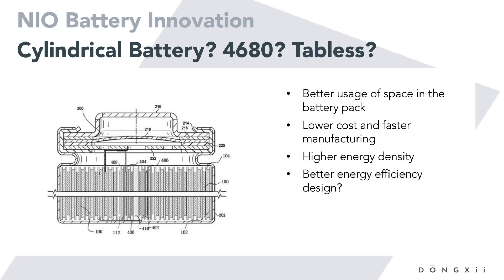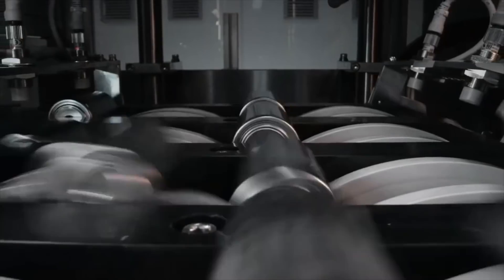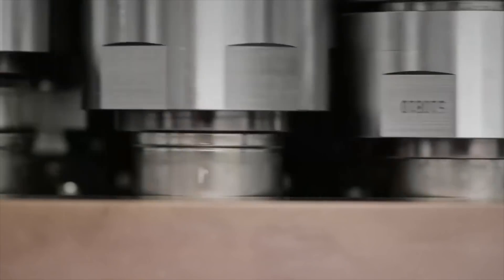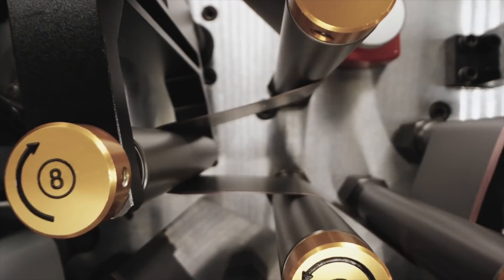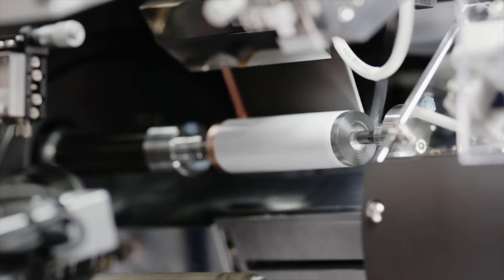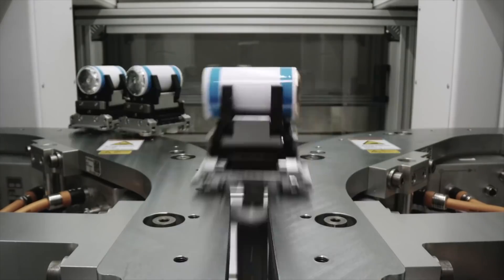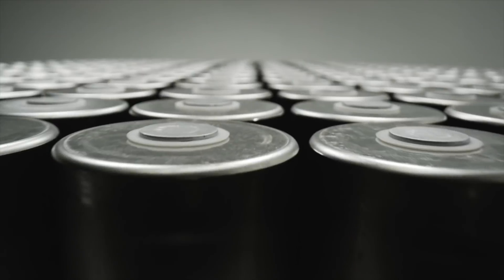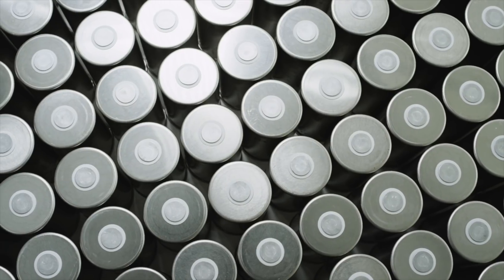In terms of energy density, this may be the leading battery on the market going into Q4. Now, here is the other patent I found, which raises the question: is NIO entering cylindrical batteries? Is it something similar to the 4680? The advantages of cylindrical cells are that they pack more tightly, leave less empty space, are easier to produce at lower cost with fewer manufacturing steps, and can potentially enable higher energy density.